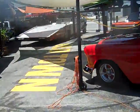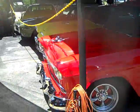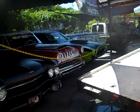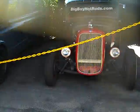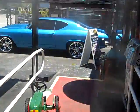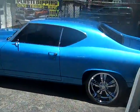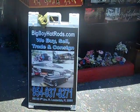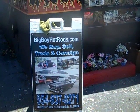Any questions, pick up the phone and call me at 954-937-8271. Call me right now at 954-937-8271. Thank you for looking.